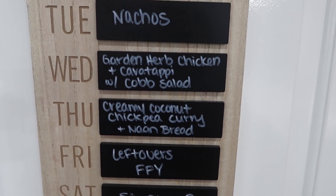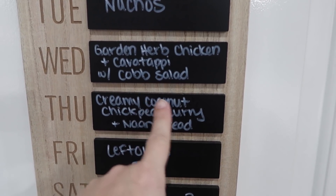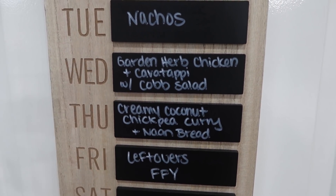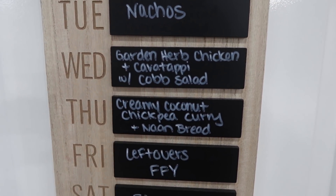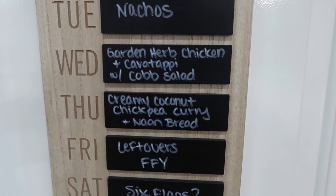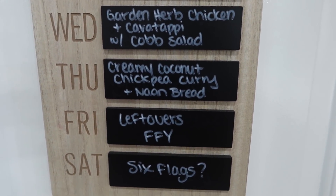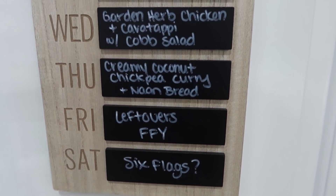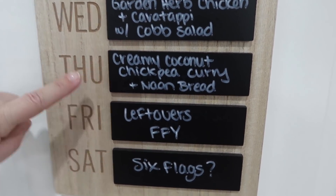Another meal coming with Wednesday's delivery is a cob salad. It does come with chicken, but I'm going to use that chicken for my dog — so it's a win-win. We get a nice salad with dinner and I'll have some chicken to add to the dog food. Thursday is a vegetarian, no-meat meal that my oldest daughter will definitely love to eat with us.